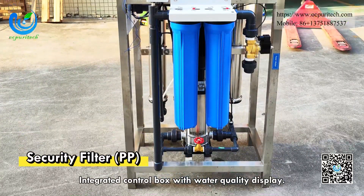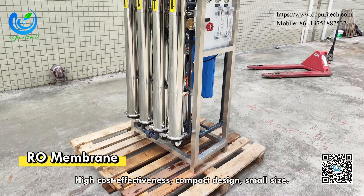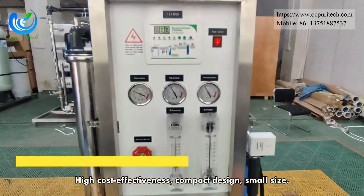Integrated control box with water quality display. High cost effectiveness, compact design, small size.